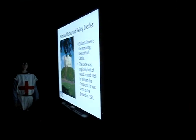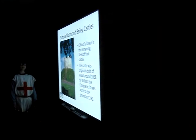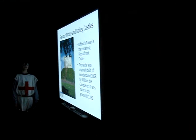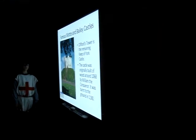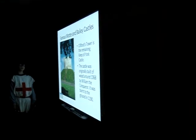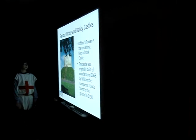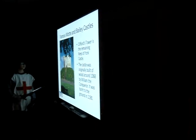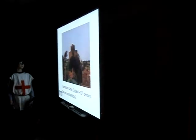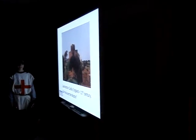Famous Motte and Bailey castles. Clifford's Tower is the remaining Keep of York Castle. The castle was originally built of wood around 1068 by William the Conqueror. It was burnt to the ground in 1190 and then rebuilt in stone. You can see the Motte right there. Moces­tan Castle, England, 11th century — can you see the Motte?